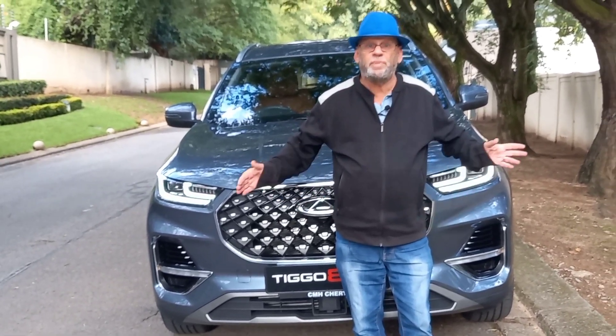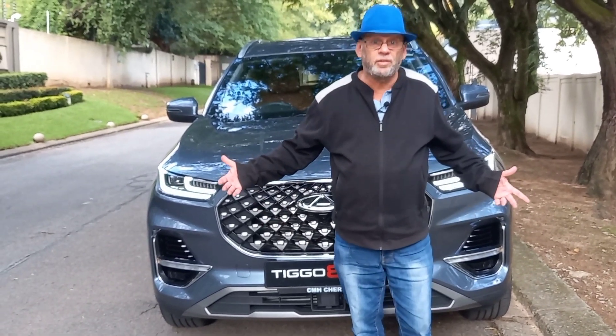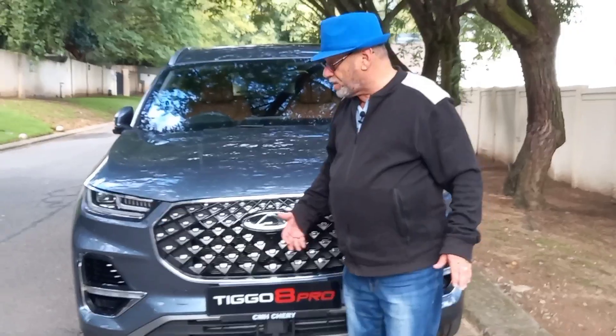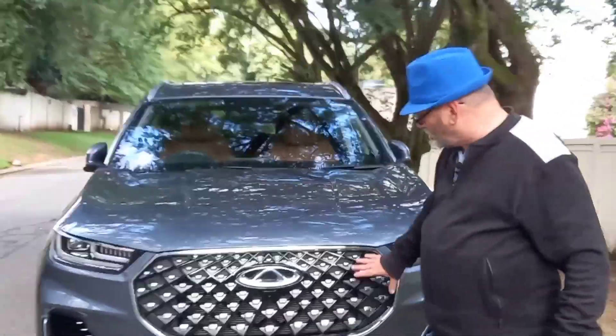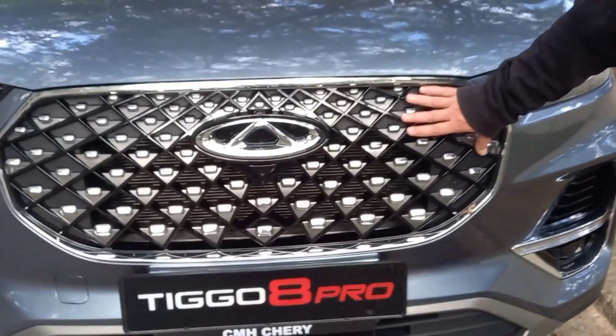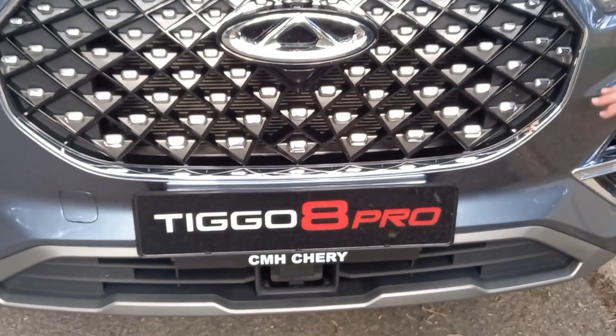This is the Chery Tiggo 8 Pro, the big brother of the Chery range in South Africa, launched about a month ago. I did a review at the launch when we got to drive it. It's the big one in the range, with a very distinctive Chery front end featuring an interesting front grille — certainly bold and stands out.